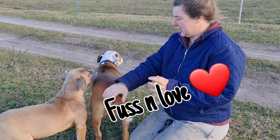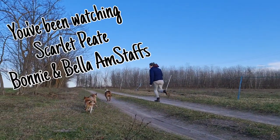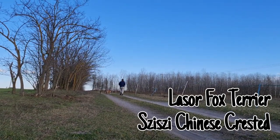Bella loves her fuss and so does Bonnie. Hope you've enjoyed watching what we've got up to. Thanks for watching — like, subscribe, share, and give me a comment so I know you're there. Lots of love, bye.